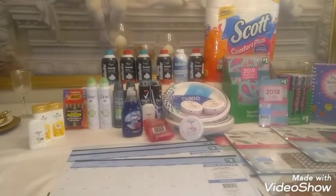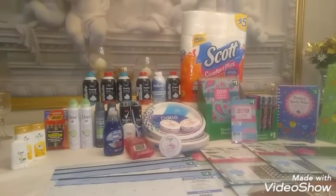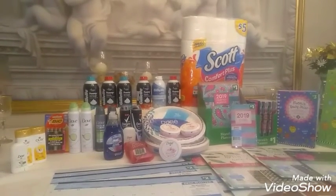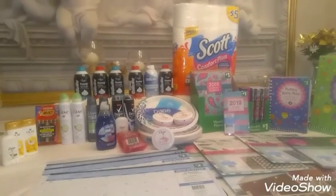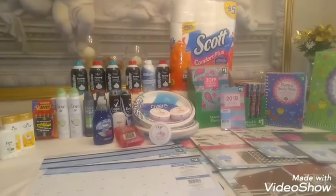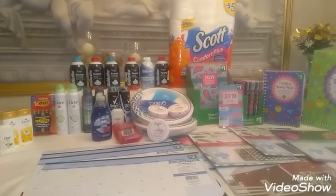My first haul was Dollar General Penny Shopping. This week they had the calendars, monthly planners, and weekly planners for one cent each. In my store, I found 23 items.